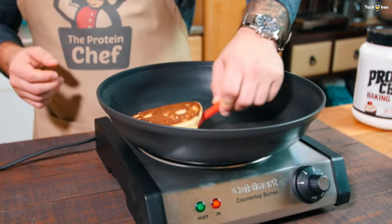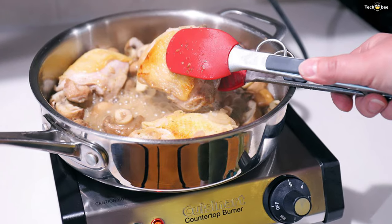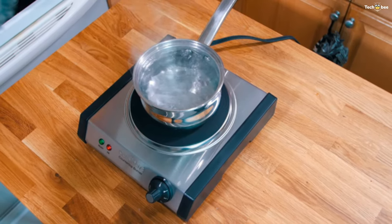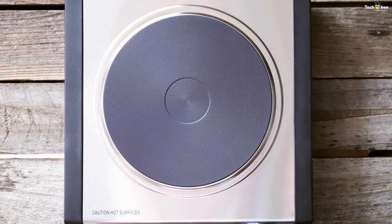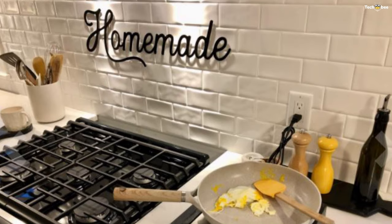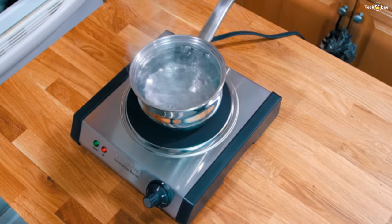This burner can maintain a very gentle temperature with ease. It features a brushed stainless steel body and black side panels. It's controlled with a single dial that turns the burner on and sets the temperature, just like a stove burner. A red light illuminates when the burner is on, and a green light illuminates when the burner has reached the set temperature. Rubber feet keep the device from sliding on the counter and raise the unit to protect your work surface and increase air circulation. As a sealed unit, it's safe to clean with a damp soapy sponge.